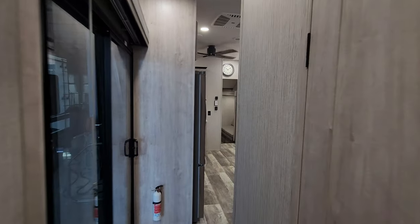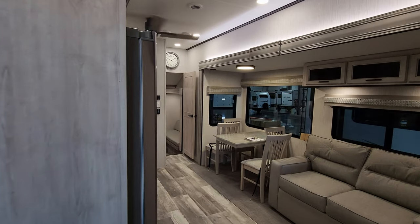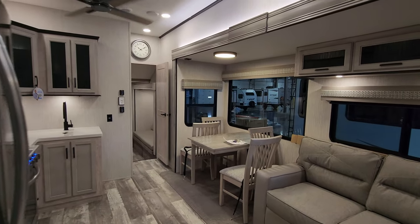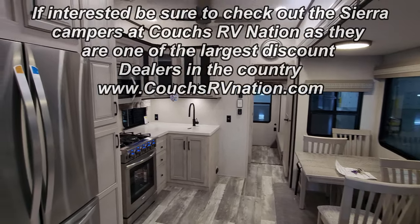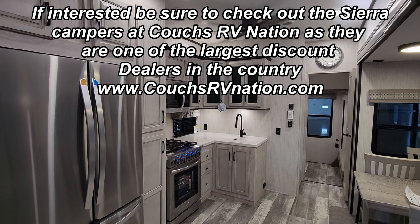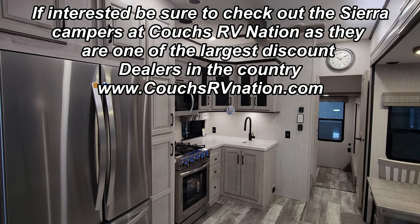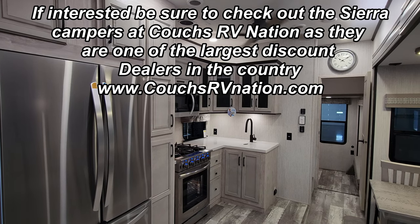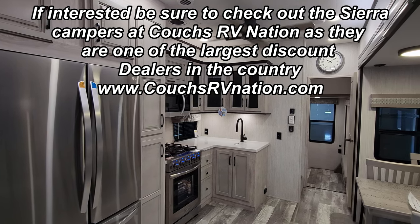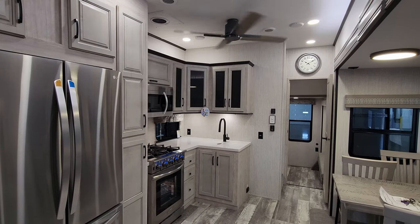A lot of people have also been checking out the Salem 42 View video — that's another pretty cool one with a loft as well, so check that out. Be sure to check out the folks at Couches RV Nation, one of the largest internet discount dealers in the country. Now let's run around the outside real quick and show you what it's all about out there.